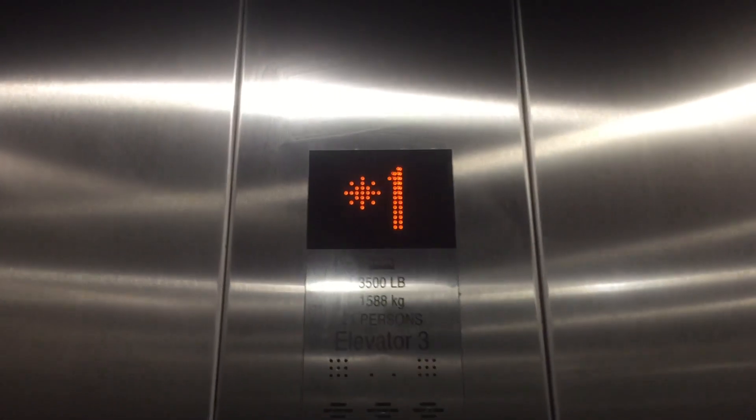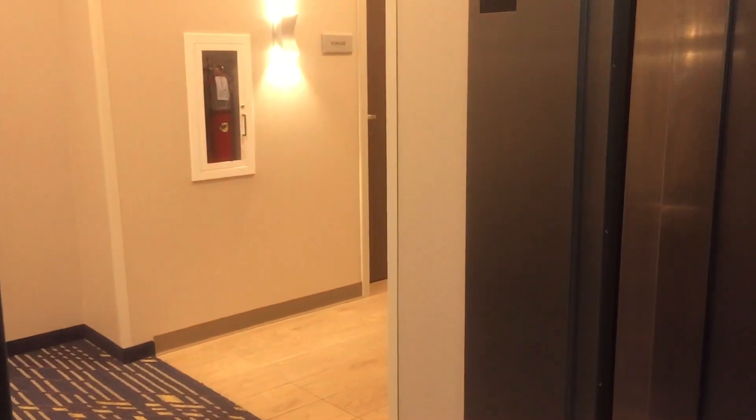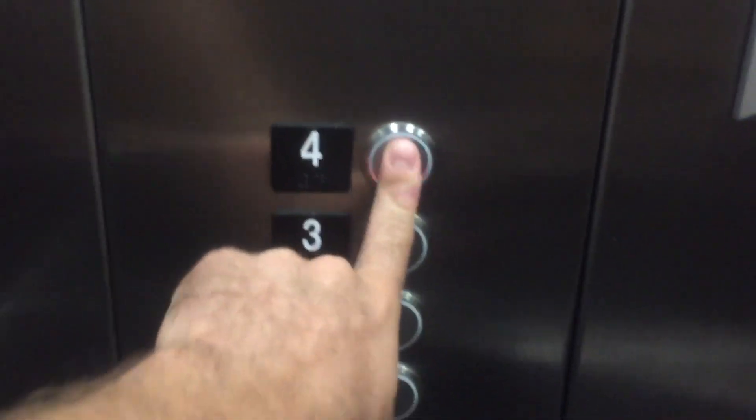Very loud voice, though. But the hotel opened to the public in June or July 2019, so it's only been open for like two minutes. Going up. Nice door up there. Let's go to four.